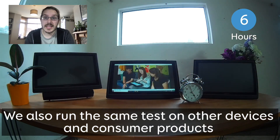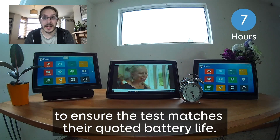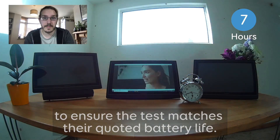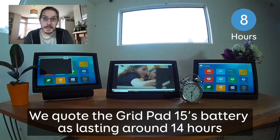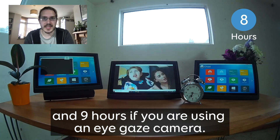We also run the same test on other devices and consumer products to ensure that the test matches their quoted battery life. We quote the GridPad 15's battery as lasting around 14 hours, and 9 hours if you're using an eye gaze camera.